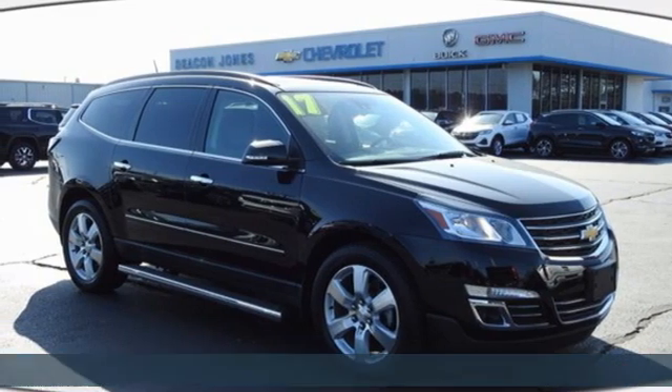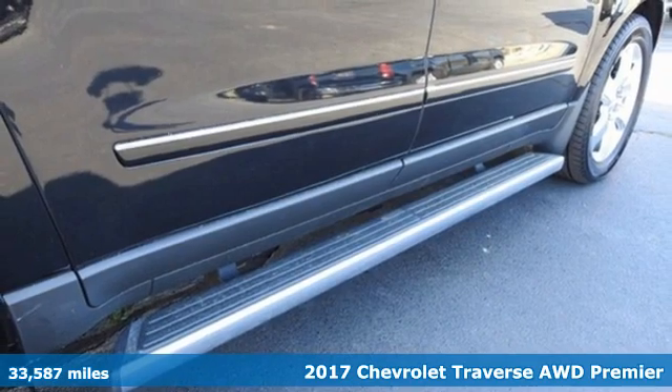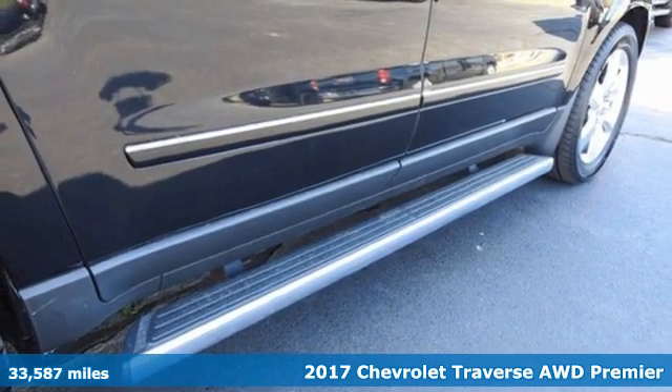It's a 2017 Chevrolet Traverse. Style, space and amenities. This is everything but compromise.